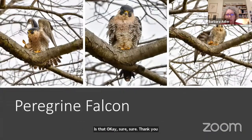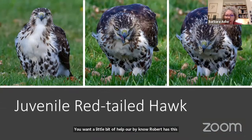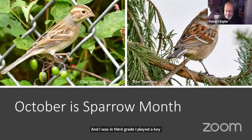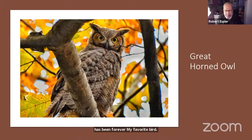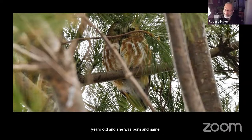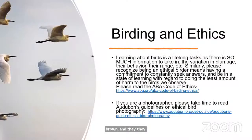Q&A begins. A participant mentions his theater debut was playing a cardinal in third grade, and asks if they're still in Central Park. The presenter confirms: if you go into the Ramble you'll see tons of them and they're very friendly — they'll come right up to you. She found a banded cardinal at the Loch that was eight years old, born in Maine. Females are brown with red tips on their feathers.